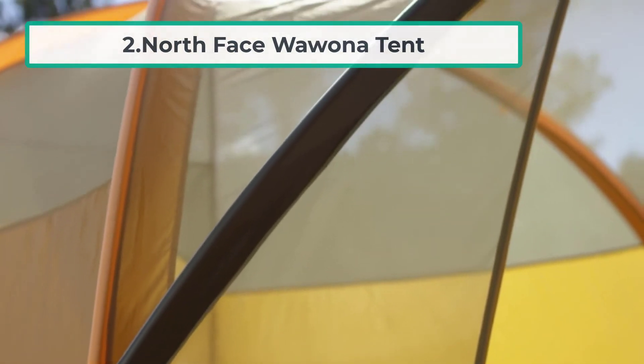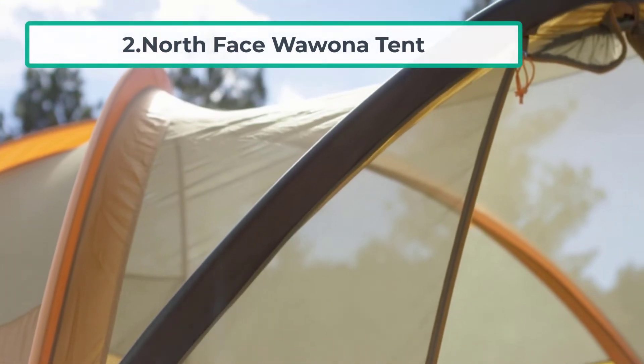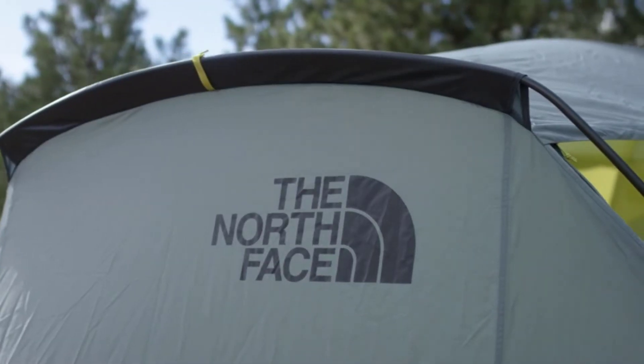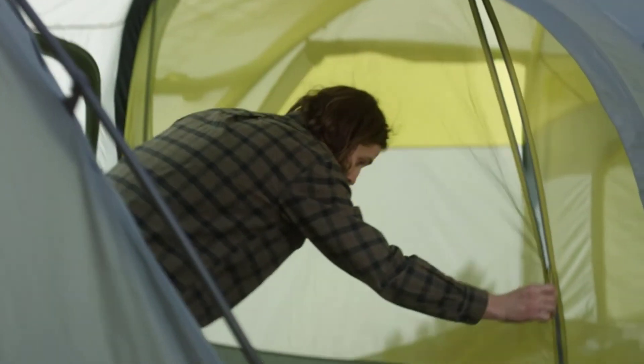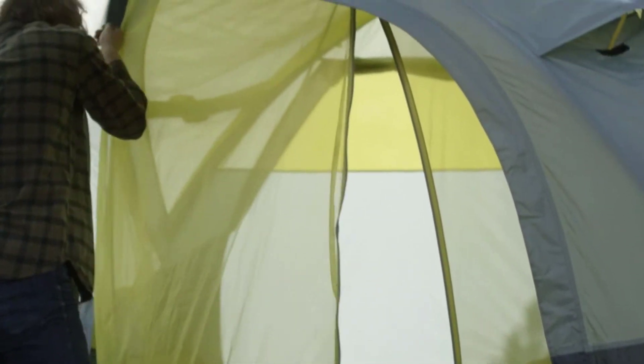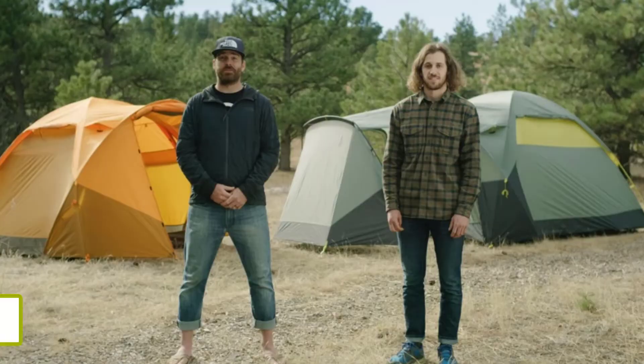Number two: the North Face Wawona tent. It shares a lot of features with other high-quality family tents — good quality materials, decent waterproofing, and plenty of space. So why is the Big Agnes Bunkhouse tent better? On paper the space in each tent is very similar, but standing inside them both, the Big Agnes feels bigger. The waterproofing is good on both tents.